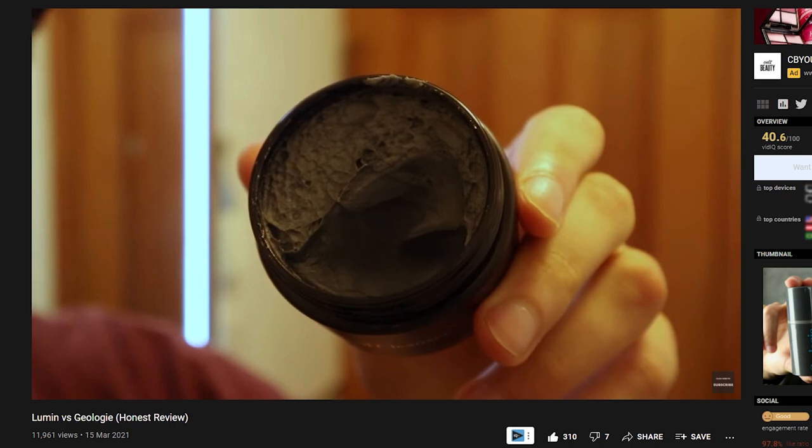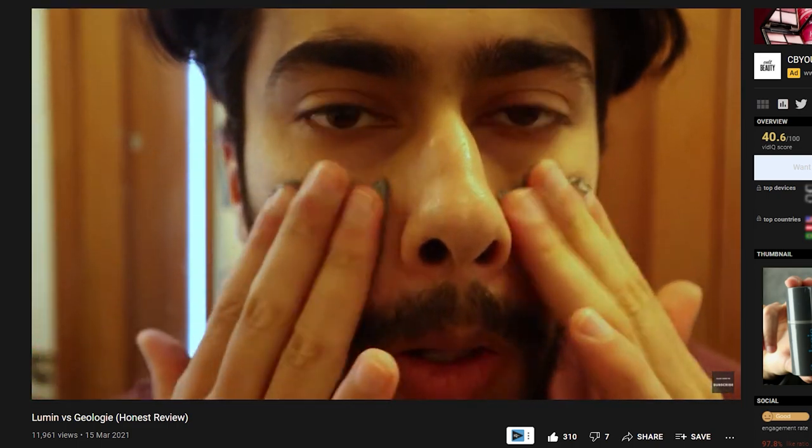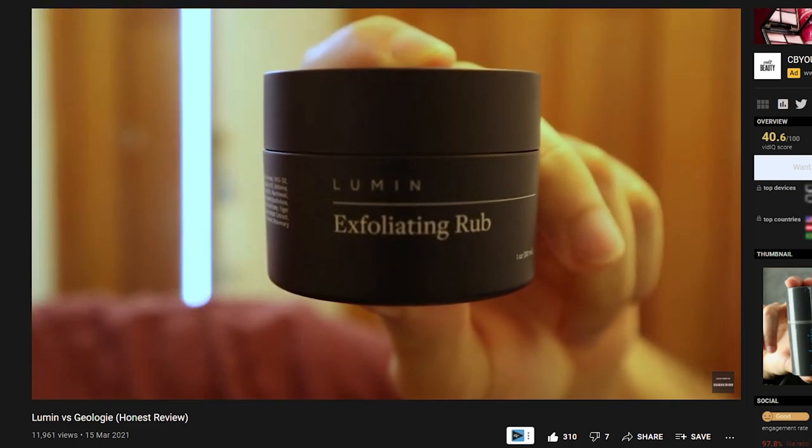So I'm not someone that's tried every single sunscreen product out there for men, but recently in the last few months I actually have tried two brands: Geology and Lumin. I've already made a comparison video on their skincare products, but in this video I want to particularly focus on their sunscreens.